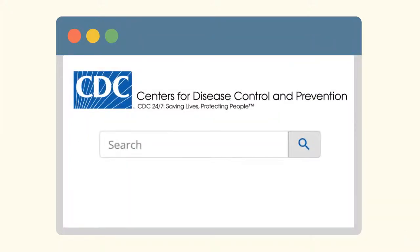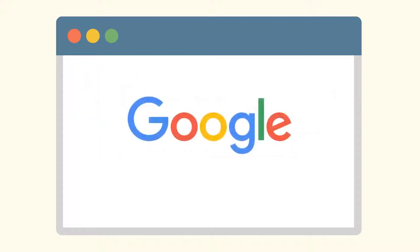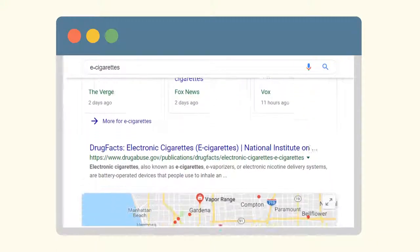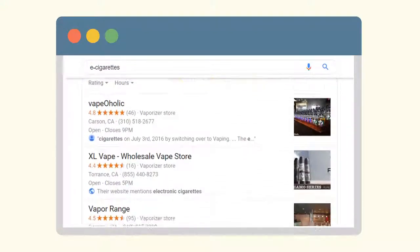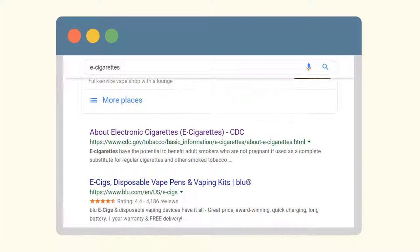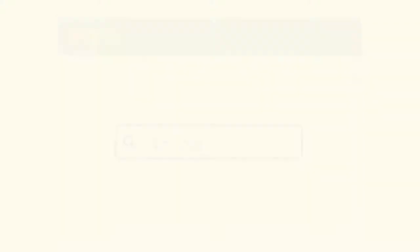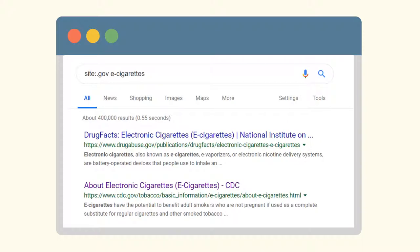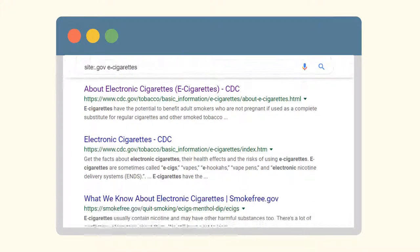You can go directly to an organization's website and browse information, or you can search using Google. Google is a great place to find this kind of information, but it can be hard to narrow your results. A search in Google for e-cigarettes brings up news stories, nearby businesses, and commercial websites. Try searching Google using site:.gov and add keywords related to your topic — all of your results will be from a government site domain.